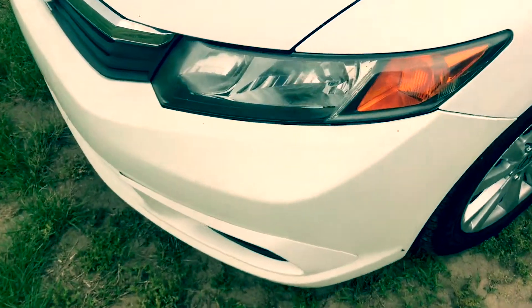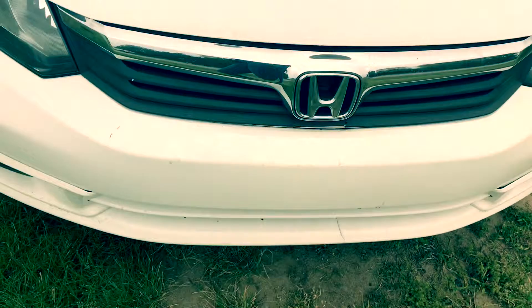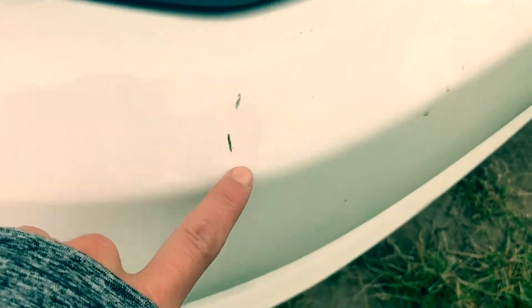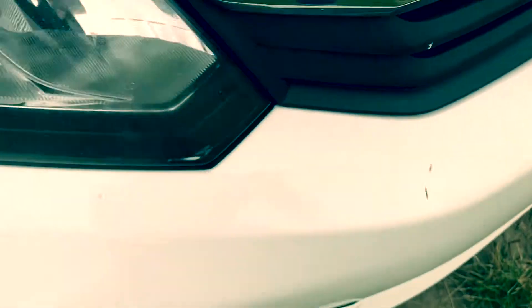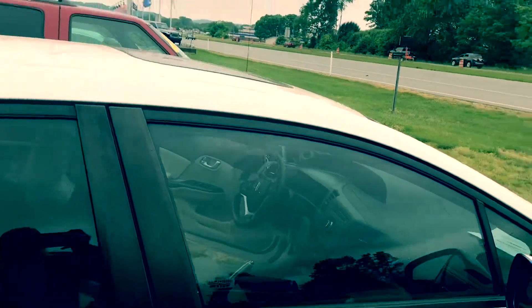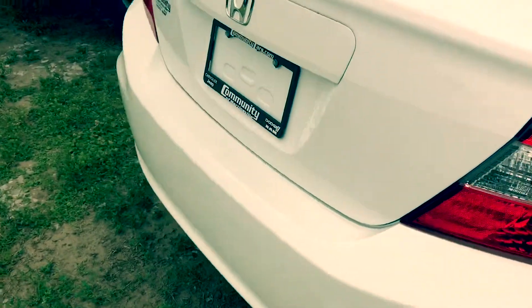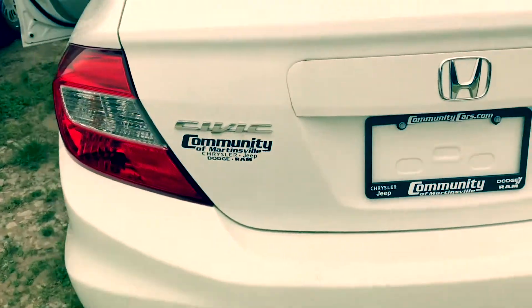I want to give you just a quick tour of everything here in the vehicle. There is a bit of a scuff mark here, a little bit of paint chipped. That's not chipped — that actually can be buffed out easily. Overall, the paint is in good condition.